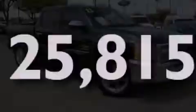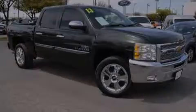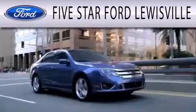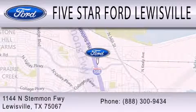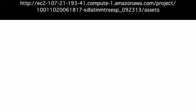Please call today to reserve this vehicle for a test drive. Five Star Ford Lewisville is dedicated to doing everything possible to ensure that the experience you have selecting your next vehicle is as pleasant as possible. We are located at 1144 North Simmons Freeway in Lewisville. Five Star Ford Lewisville.